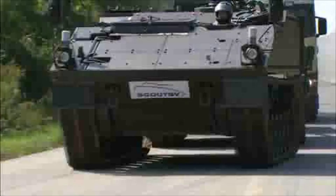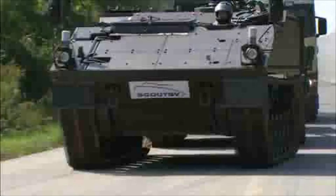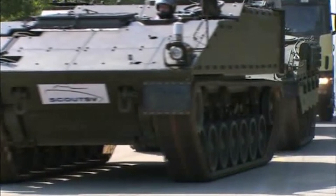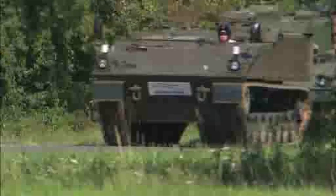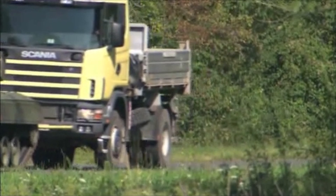The two new variants added as part of the production contract are the command and control vehicle, which will accept data from a number of assets including Scout SV to allow decisions to be made away from the battlefield, and lastly an engineering reconnaissance vehicle, which provides capability for both mobility and counter-mobility against an opponent.